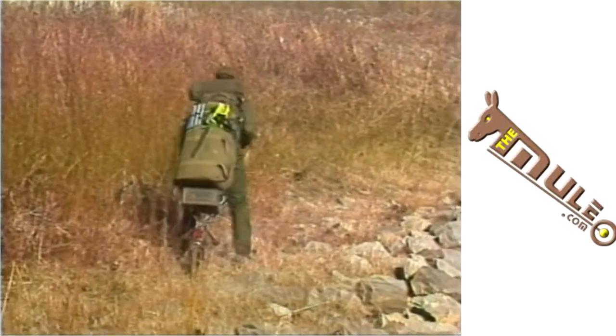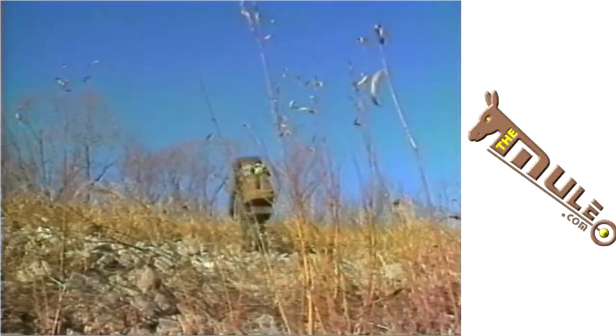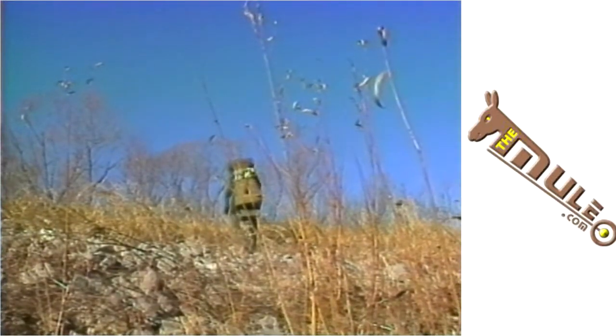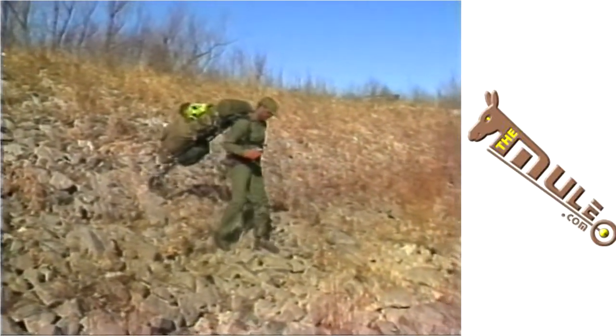This gives the Mule an unprecedented feature that no other field load-bearing alternative has — that is, the ability to surmount extremely difficult obstacles, such as bodies of water, steep slopes, heavy brush, and other obstacles.